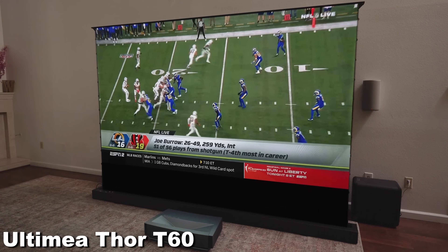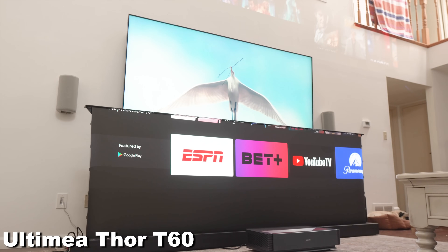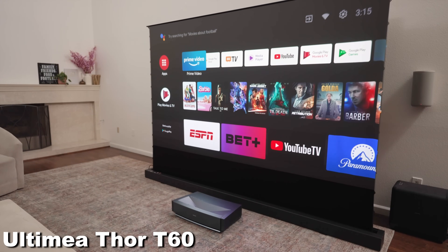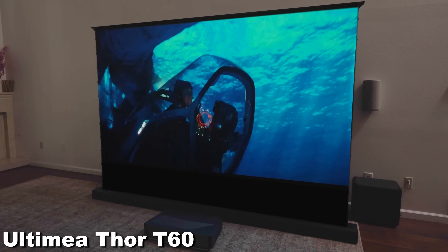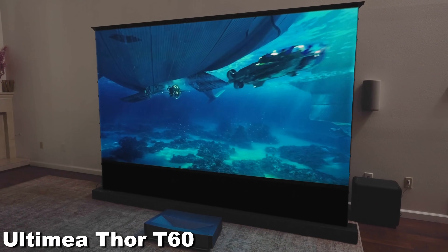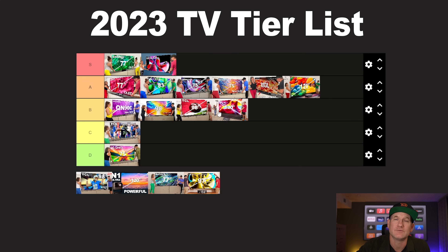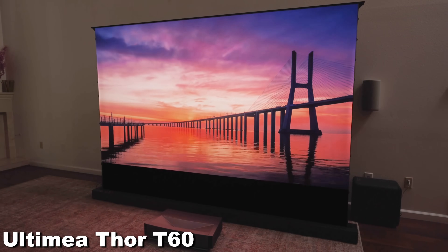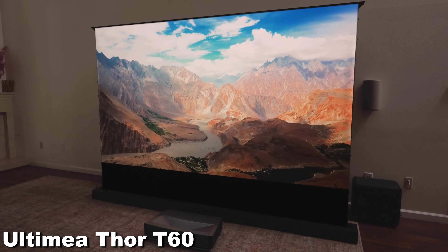Then I did a video on the Ultimea Thor T60. For the most part I thought it was really great, especially with the 120-inch screen that rises up from the floor. But some commented it looked like a temporary setup. I still think it's a great product. Once I had the 150-inch AWOL Vision screen and then replaced it with the Ultimea, I realized it wasn't quite as sharp or as bright as the AWOL. I'd put it in the B tier. It looks really good at 120 inches, but at 150 inches it loses a little clarity or sharpness.